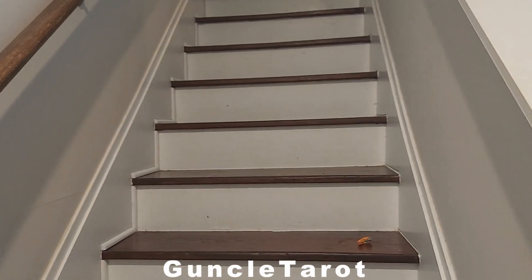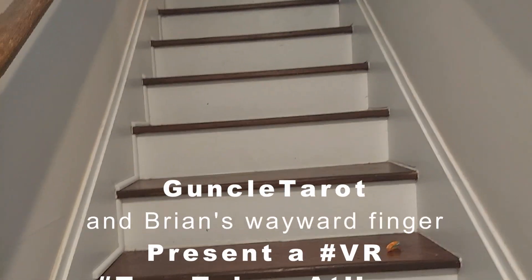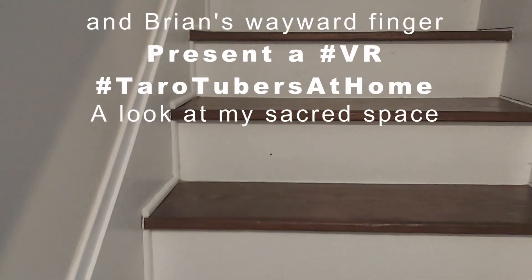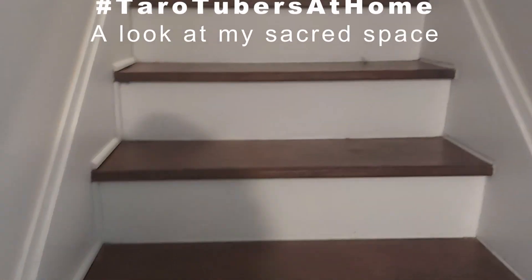Welcome to Gunko Tarot. My name is Brian Griffin. Today I am doing a VR to the tag Tarot Tubers at Home.